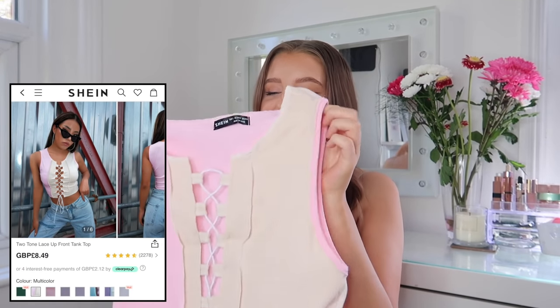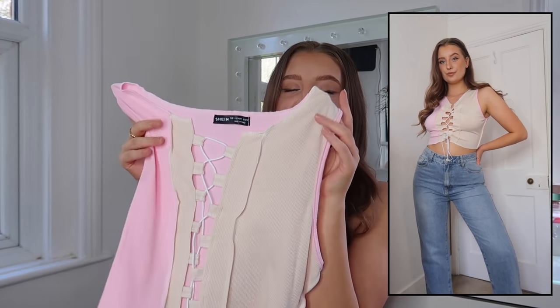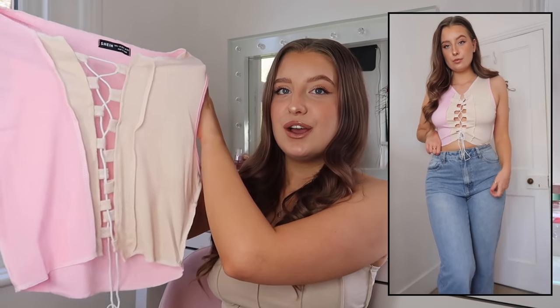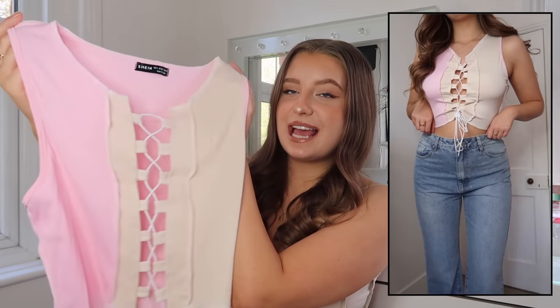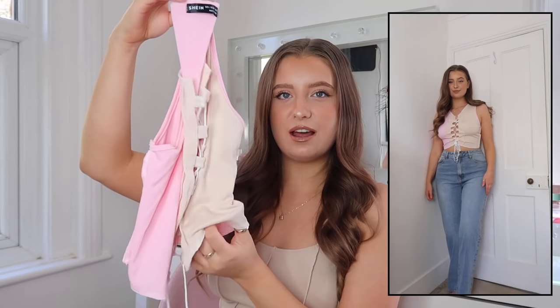This crop top is another classic trend that's been everywhere — it's a fully tie-up top in the middle with a two-tone going on: nude and pink, which I absolutely love as a colour combo. I think they work so nicely together. You've got the open-seam detailing as well. I think this is going to be really flattering on and I love that little tie-up detailing — I think it's so cool.